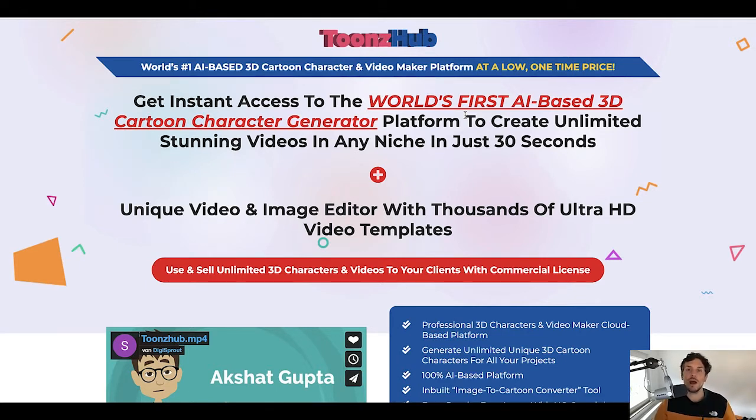I am a Fiverr seller and I've been able to make $45,000 in my first 15 months on Fiverr alone. I'm also selling video services and cartoon animations, but I'm using a pretty expensive software that I have to pay quite a lot of money for on a monthly basis. I like Toonshub a lot because you can sell these high-priced services without having to have any advanced skills at all, so every beginner can use Toonshub and make sales on Fiverr.